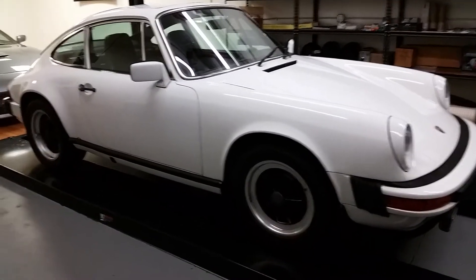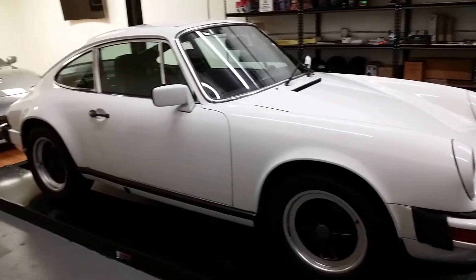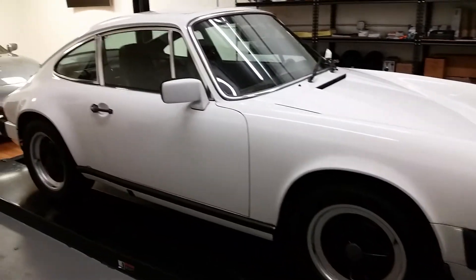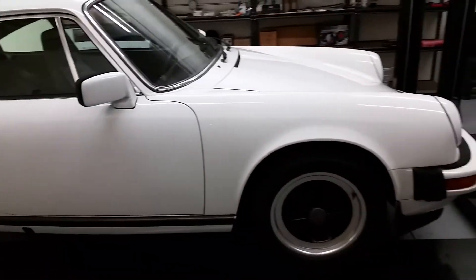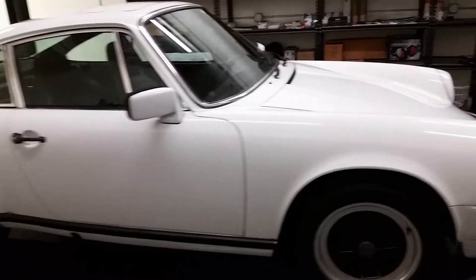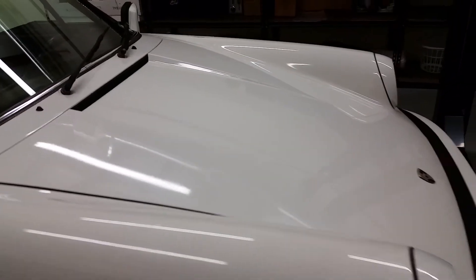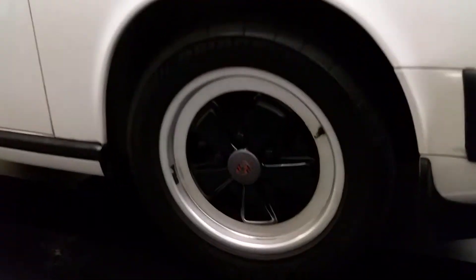Hey guys, AMG Nick here. I just wanted to show you all the Porsche I just took into the shop that I just finished cleaning up. It's a 1979 911 SC — absolutely gorgeous, actually in really good condition. The owner keeps it not even in a garage but under a cover. The paint's not too bad, definitely needs a good detail, but I just did a maintenance wash for him.